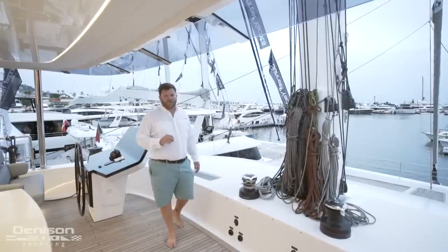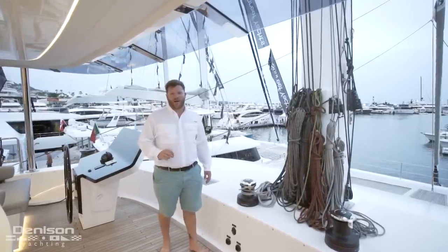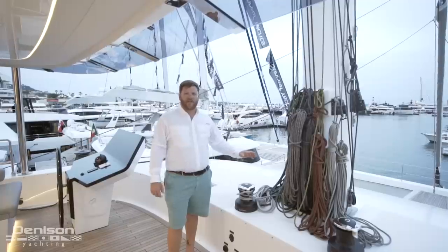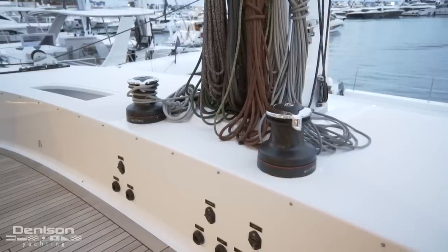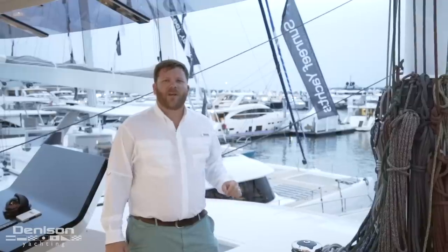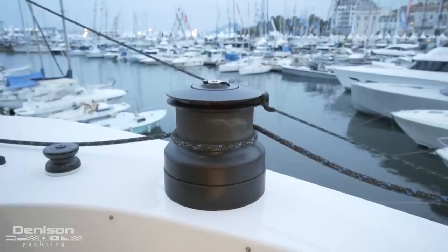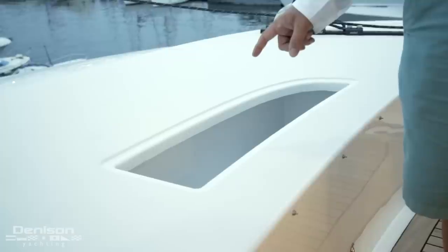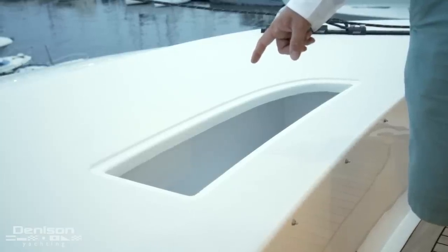Sunreef put a lot of thought into the standing and running rigging on this boat, and that's evident when you get to the front of the fly bridge at the base of the mast. The rigging plan on the Sunreef 80 lends itself to shorthanded sailing. Just aft on either side of the mast we have two-speed Harken electric winches, and outboard of those Harken 70s are built-in line holders.